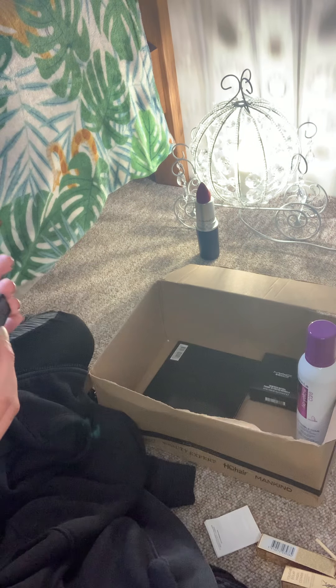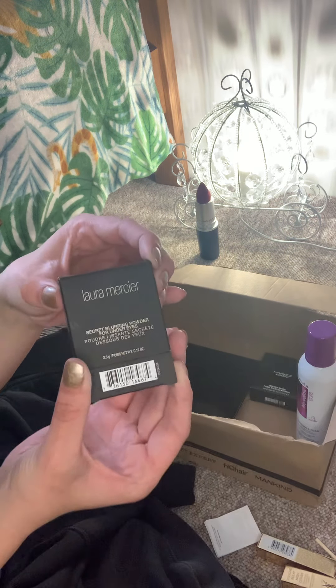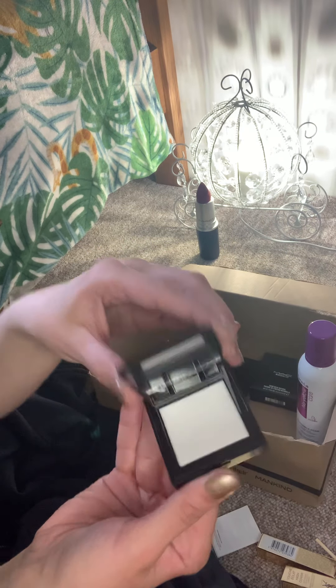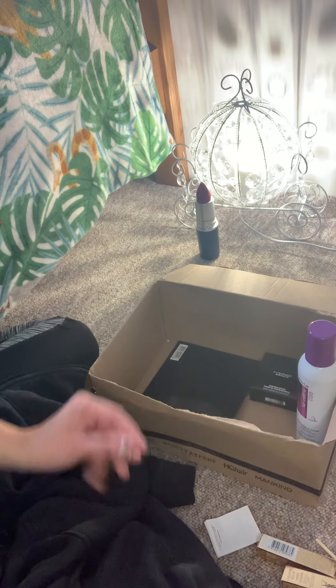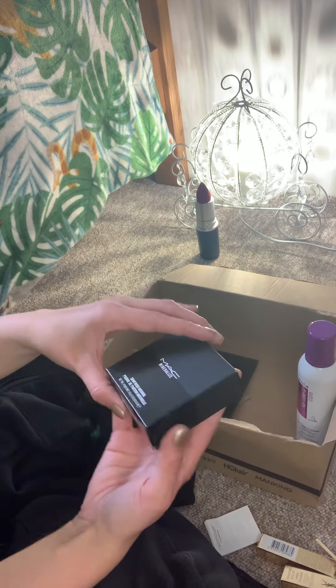Then I have the Laura Mercier secret blurring powder for under eyes. Then I have the MAC Mineralized Skin Finish Natural.